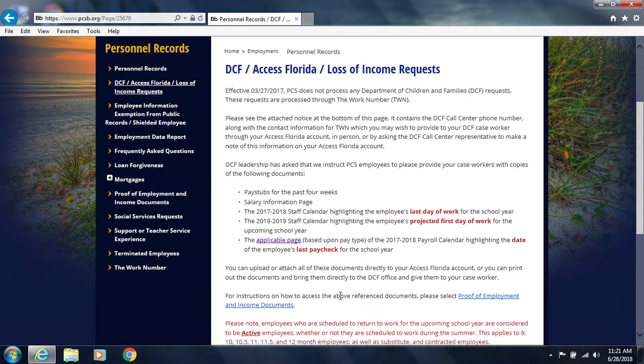For instructions on how to access the above referenced documents, please select the Proof of Employment and Income Document link, or go to the Proof of Employment and Income Documents page from the left-hand panel.